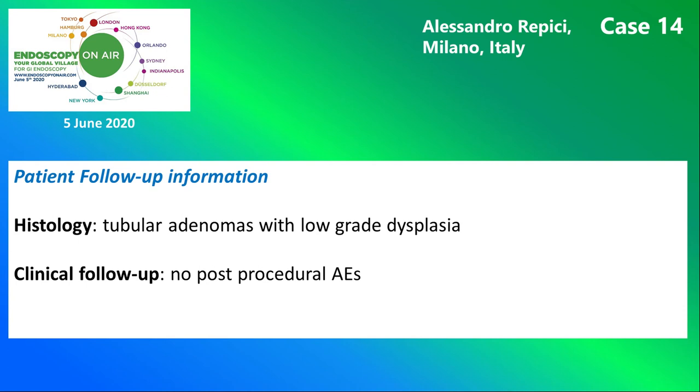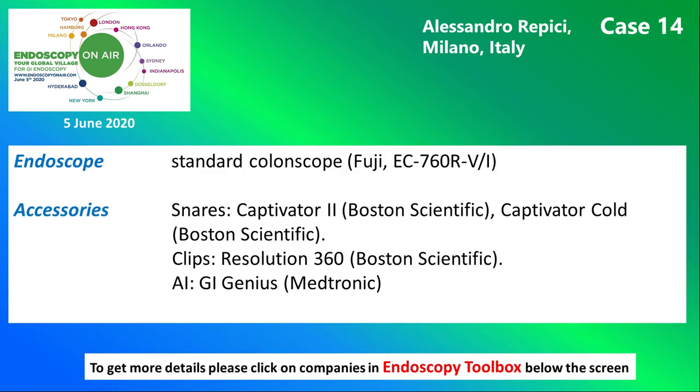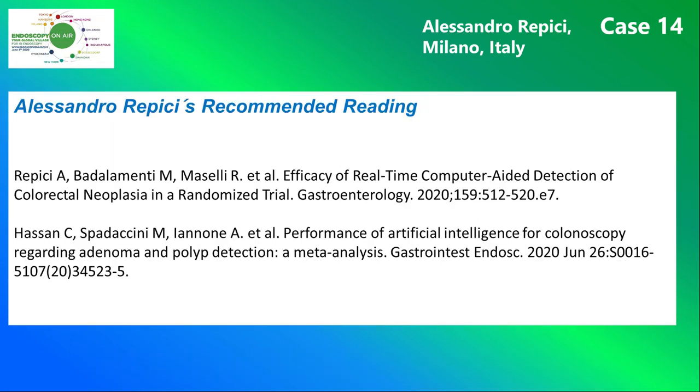This slide shows histology and the patient's further course. On the next slide, you see instruments and devices used in this specific case. And finally, here are Alessandro Repici's recommended papers.